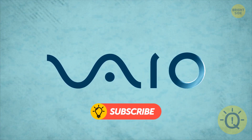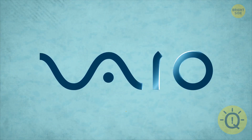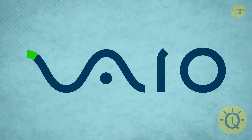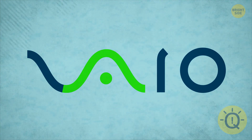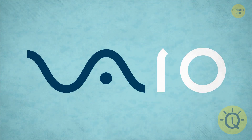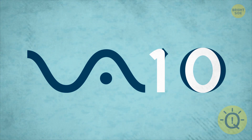VIO is a tech company, but they still want to pay homage to analog technology. You can see it in their logo. The letters V and A are an analog wave, and the I and O are meant to represent the ones and zeros used in binary code.